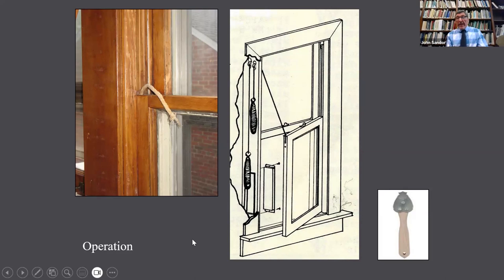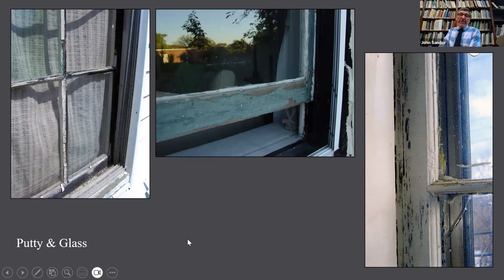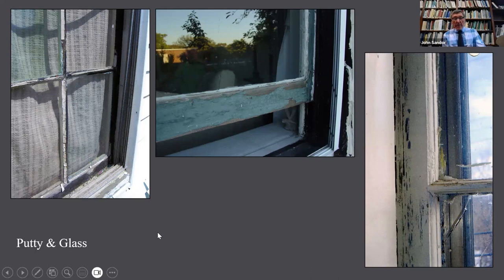Oftentimes operation is restricted by too much paint on the window, and there are devices to try to cut through the paint. Sometimes it's just too much paint in the track itself that won't let the sash move because the layers of paint have built up and made the opening too small. The putty can have a very long life if it's kept well painted — it's made of linseed oil and whiting traditionally, and the paint helps to protect it. But in time it gets brittle and can no longer serve its purpose, and can be renewed. Often painters are capable of reglazing a window if the glass is not broken. It's not a reason to replace the window because the putty has failed.